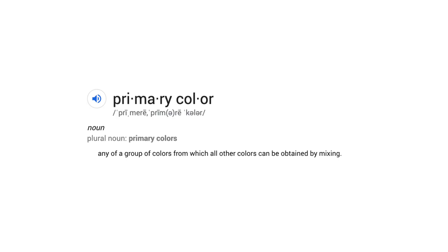I'm going to do that thing that you're not supposed to do when writing essays and explain what the definition of a primary color is. Primary colors: any group of colors from which all other colors can be obtained by mixing. If you can manage to get any of these colors from these colors, you are a freaking magician, my friend.